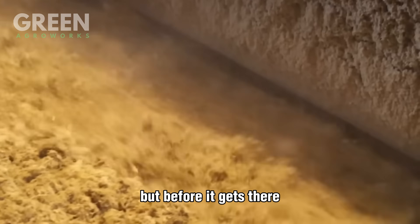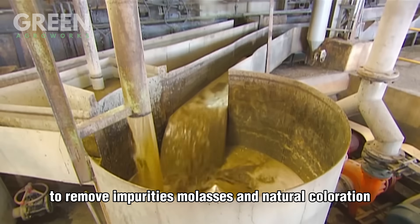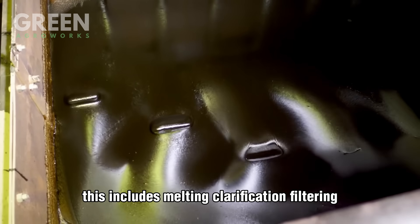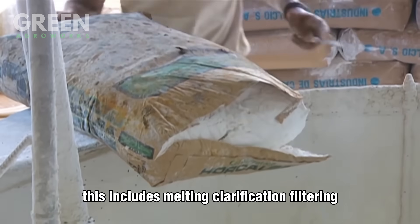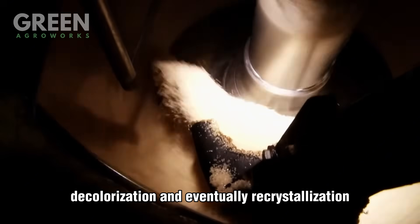Before it gets there, the sugar must go through an intense series of refining stages to remove impurities, molasses, and natural coloration. This includes melting, clarification, filtering, decolorization, and eventually recrystallization.